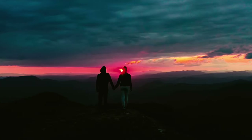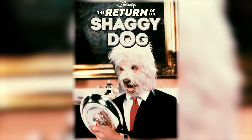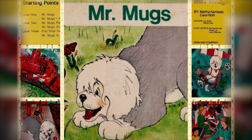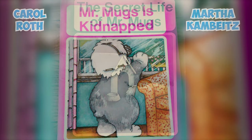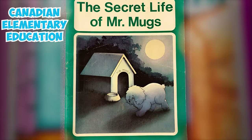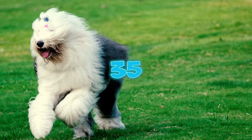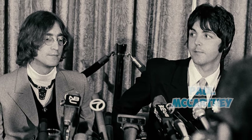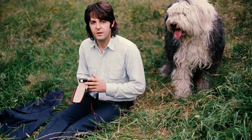Fact 33: In the cinematic revival titled The Return of the Shaggy Dog, the charismatic Old English Sheepdog takes center stage, captivating audiences with its whimsical performance and heartwarming charm. Fact 34: Mr. Muggs, the lovable Old English Sheepdog, was the heartwarming star of a beloved children's book series created by Martha Cambites and Carol Roth, which played a pivotal role in Canadian elementary education during the 1970s and early 1980s. Fact 35: Martha My Dear is a song by the Beatles from their 1968 White Album, penned mainly by Paul McCartney, and is a tribute to Paul's Old English Sheepdog named Martha.